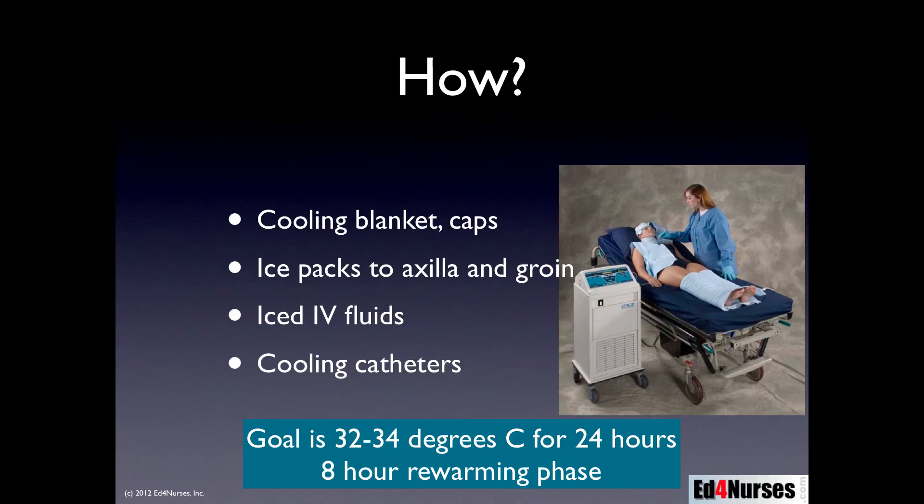In the study we're discussing today, they used iced IV fluids in the field to cool the patient before reaching the emergency department. The problem with iced IV fluids is they can cause venous vasoconstriction, which could create additional complications. Lastly, there are cooling catheters — I'll show you an example in just a minute. Our goal is to get the patient's body temperature down to 32 to 34 degrees Celsius for about 24 hours, followed by an eight-hour rewarming phase.